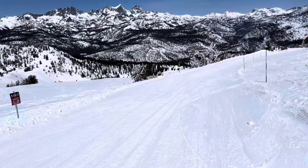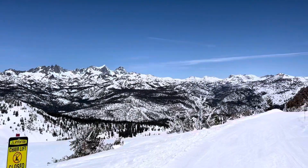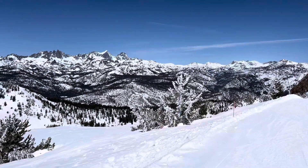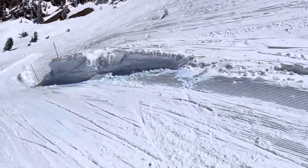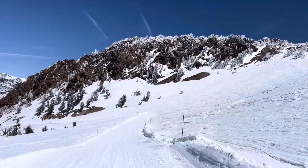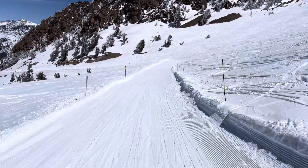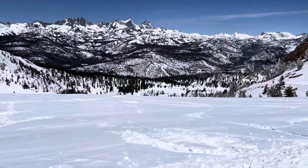Let's go skiing together — here we are at Upper Road Runner, hopefully you can hear me over the wind. You can see the storm brought some flocking to the trees, and look at all this new snow on May 6th. This is Mammoth backside — pretty awesome out here.